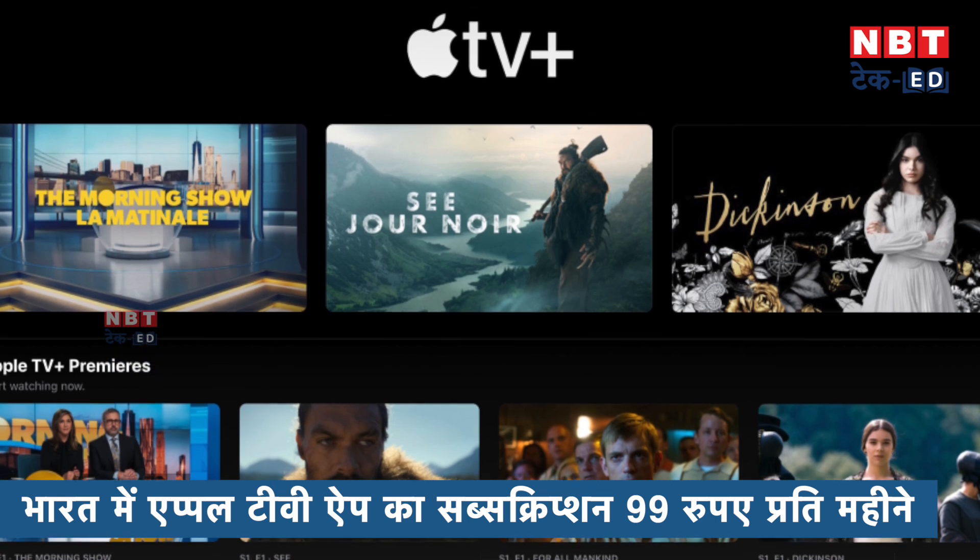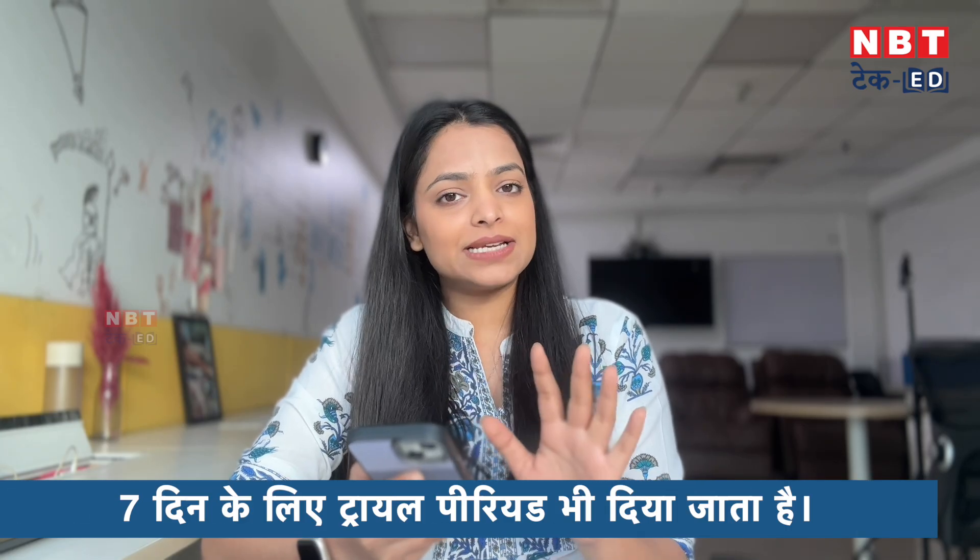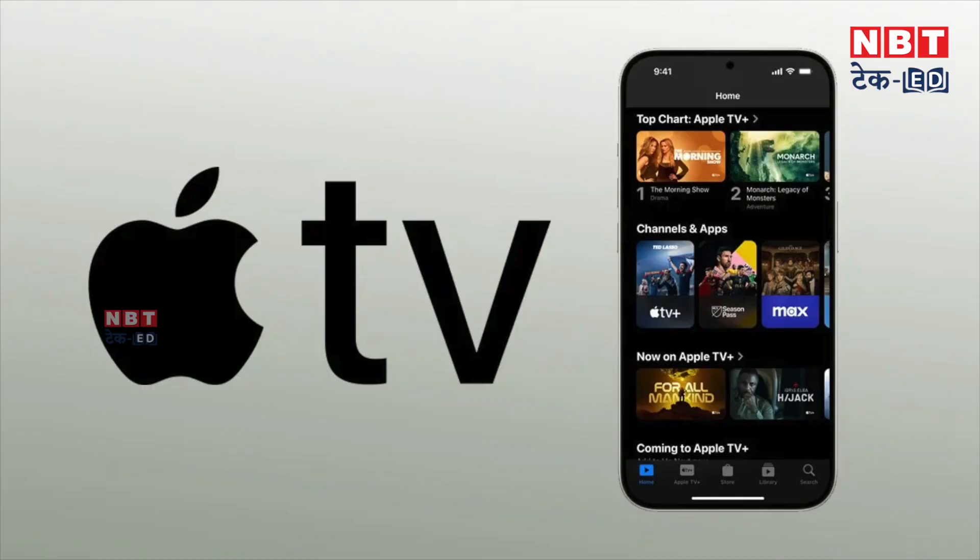I have told you that in India the subscription is 99 rupees per month. And for 7 days, Apple gives a free trial. So if you don't want to pay money, you will get a free trial. After that, when you get a subscription, it will be 99 rupees per month. Although this is also available on Netflix and Amazon Prime, there are paid movies and series that require an additional charge. This is not a single plan.